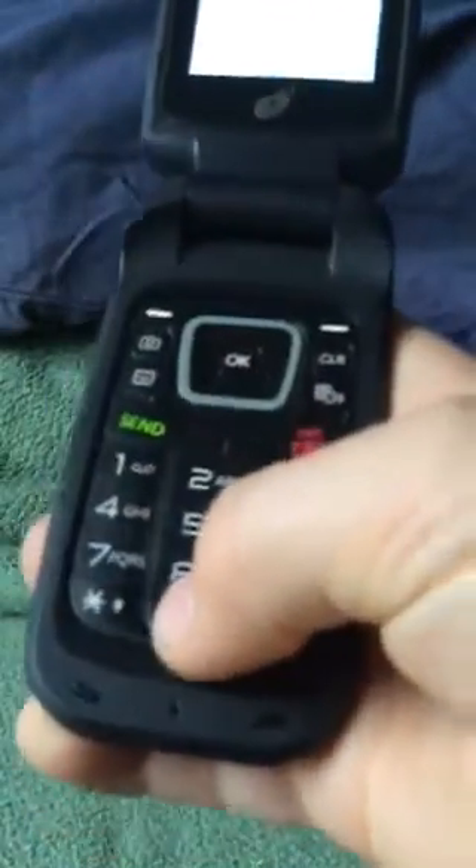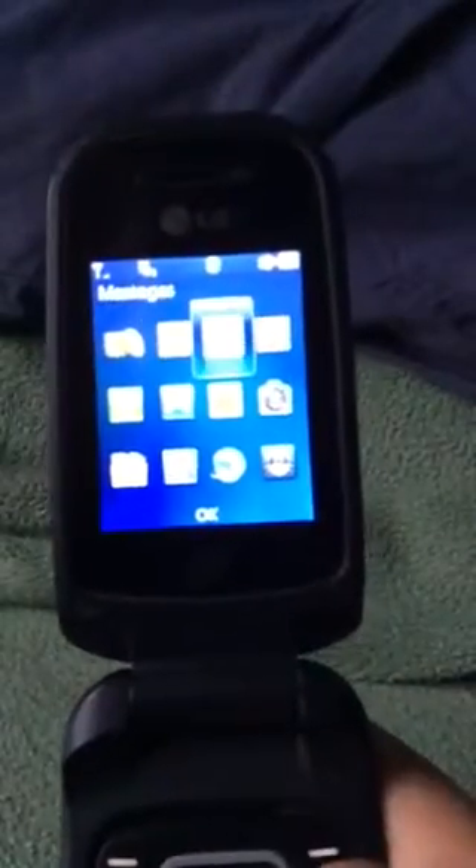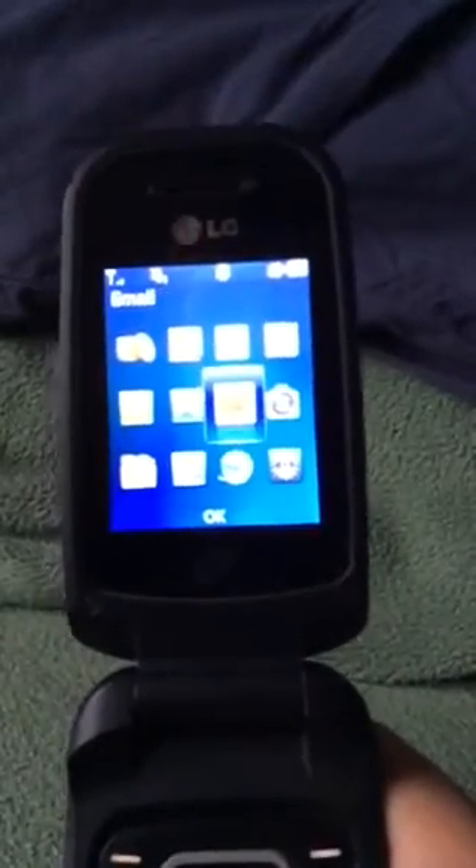What I like is that the keypad is big enough and the dialing display is really nice. There's a web browser that I like and the menu is really simple to use for elderly people. There's a My Folder that has all your stuff like voices, pictures, and videos, and there's computer sync.